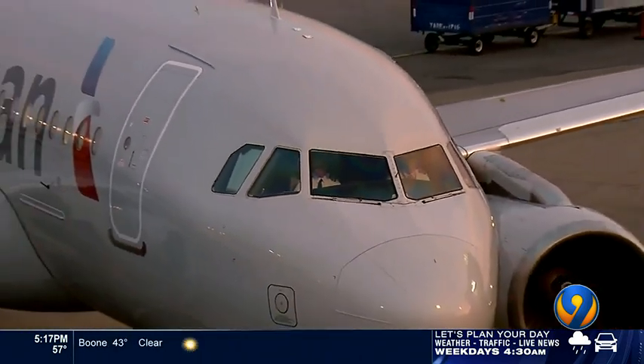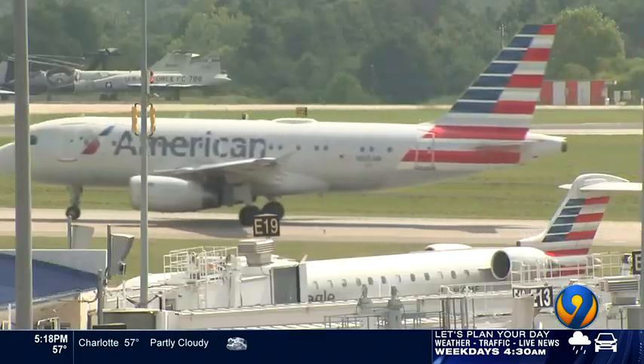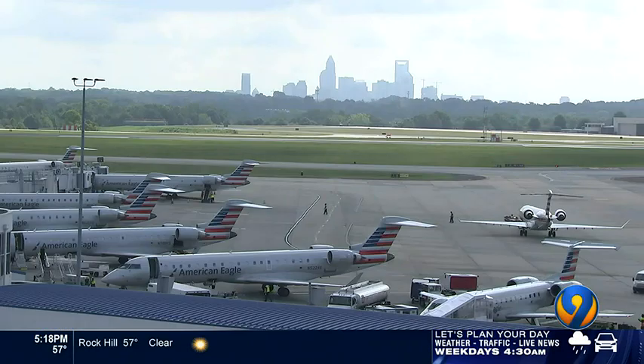Airlines did warn there could be huge disruptions in air travel today. But according to FlightAware, there were about 1,200 delays and nearly 300 cancellations. At Charlotte Douglas, we only found two — a far cry from the warnings yesterday.